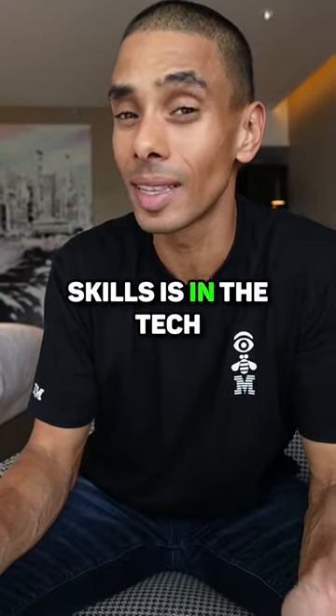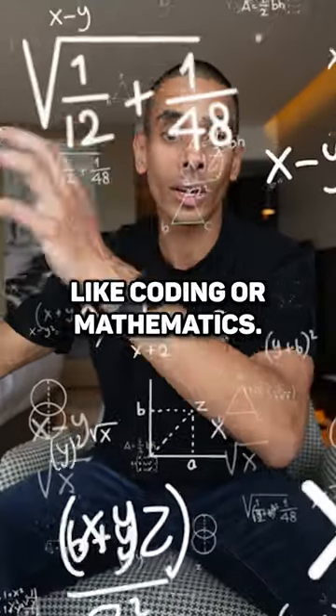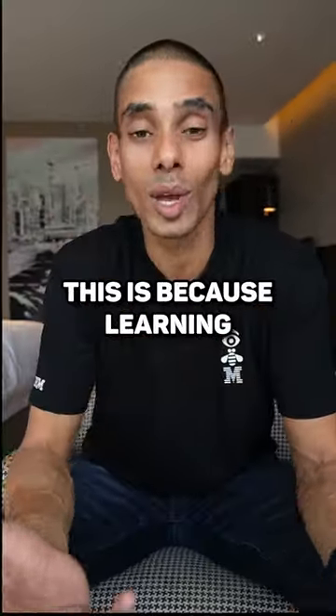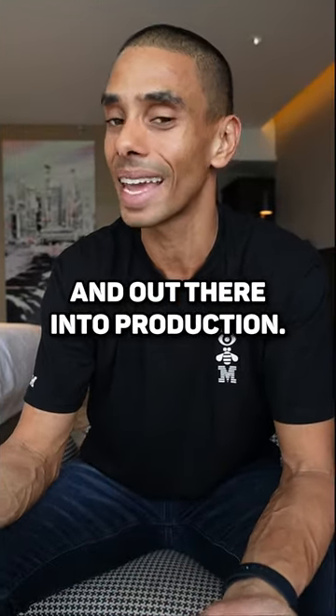Want to know what one of the most underrated skills is in the tech community? It's not coding — it's sales. Sales is probably one of the only skills that I hold on par with something technical like coding or mathematics. Learning how to sell is going to help you get your ideas implemented and out there into production.